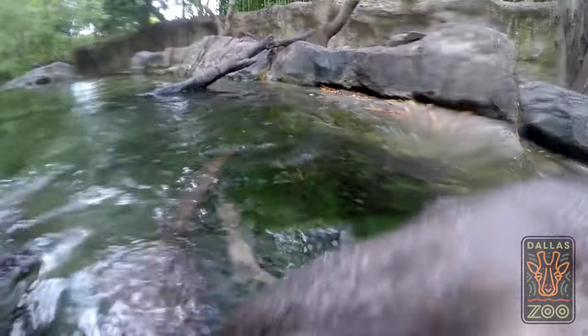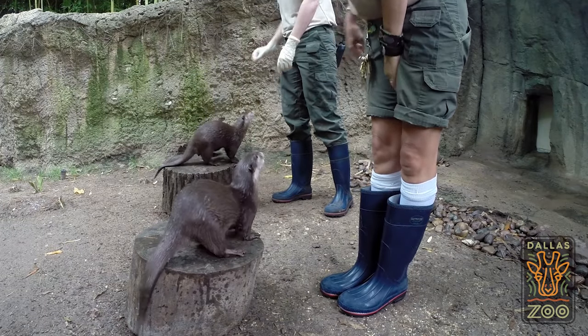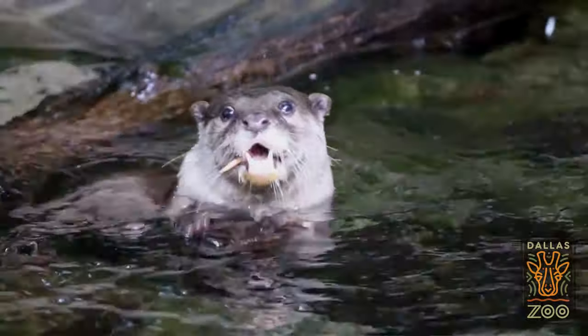Here at the Dallas Zoo we have five Asian small-clawed otters. Asian small-clawed otters are the smallest of the 13 different species of otters throughout the world. We have DJ and Carol Lee as one group, and then we have Jimmy, Daphne, and Tasani as the second group. Tasani is a baby — she's two and a half years old now.